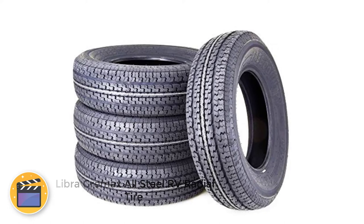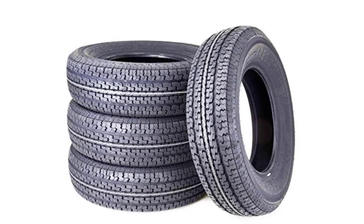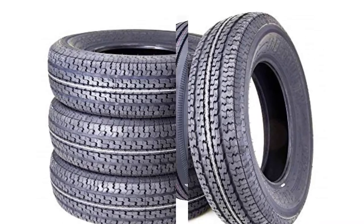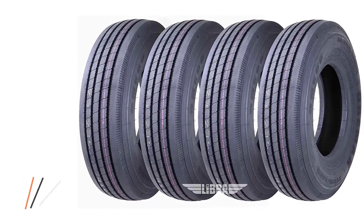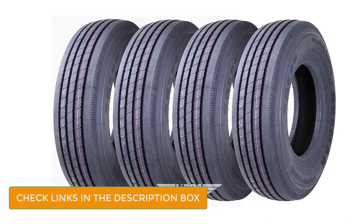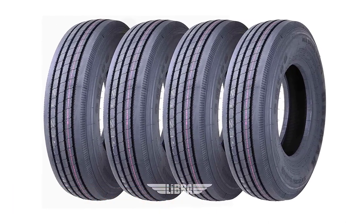Number 5: Libro Grimax All-Steel RV Radial Tire. Libro Trailer Parts have launched their 14-ply rated tires, which are here to change the game for heavier and bigger motorhomes. The tires are 14-ply rated and are deemed to be heavy-duty. They feature a load range of G, which makes them capable of carrying 40-80 pounds of weight. They are perfect for heavier or bulkier RVs.